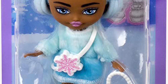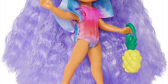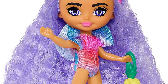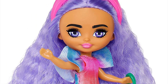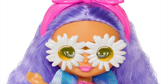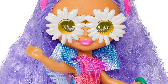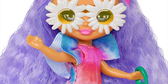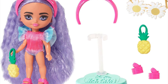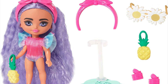The beach themed mini mini is very simple — a one-piece bathing suit with a tie-dye effect, frilled sleeves, a headband, a pineapple purse, daisy sunglasses, chunky flip flops, and crimped lavender hair. She's cute but simple, and the colors feel a bit mixed.